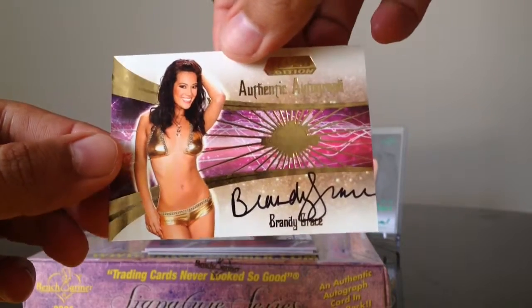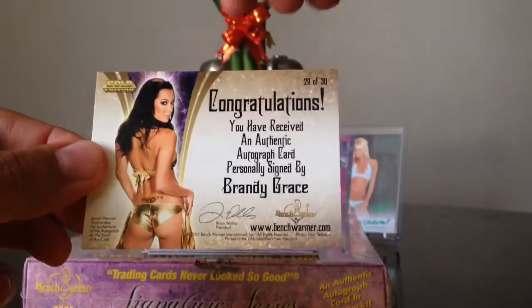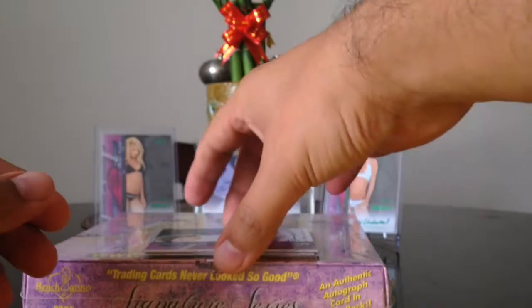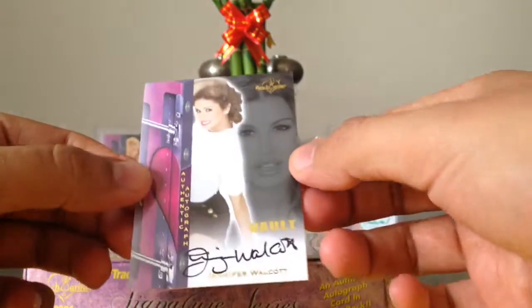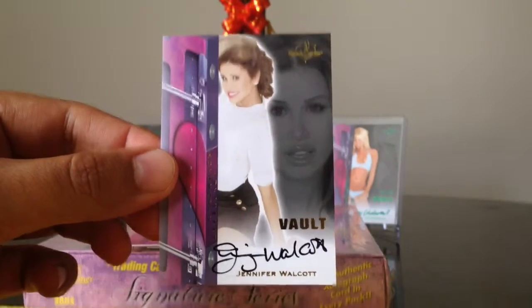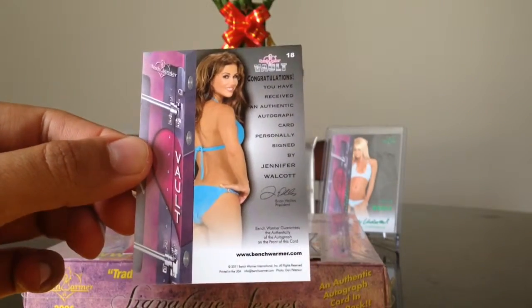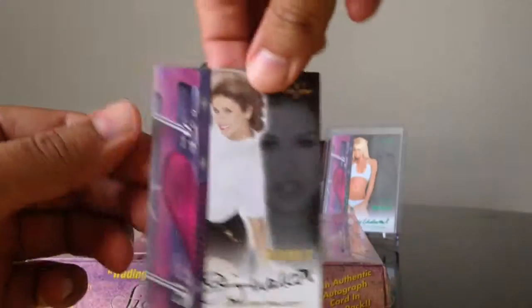Like I said, there's a lot of gold stuff in the 2011 Vault. There's the back to that — sweet back, 29 of 30 from the set, Brandy Grace. Second card, we got Jennifer Walcott. Love Jennifer Walcott.